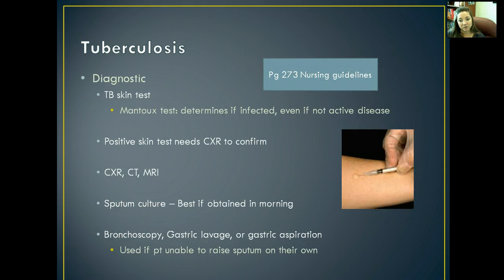To diagnose it, we do a TB skin test — the Mantoux test is the technical term. That determines if you're infected, but doesn't necessarily determine if you have active disease. If you've been infected at all, you could have a positive TB skin test. For example, my roommate in nursing school had a positive skin test, but that didn't mean she developed tuberculosis — just that she was exposed. She had to have a chest x-ray to confirm or deny that she actually had tuberculosis.